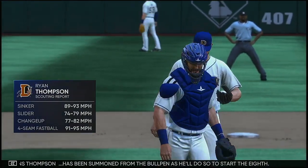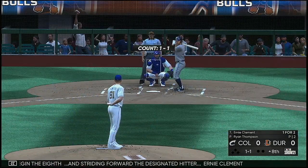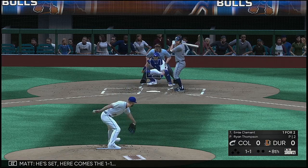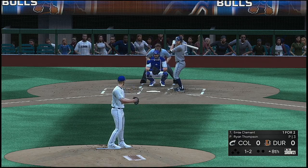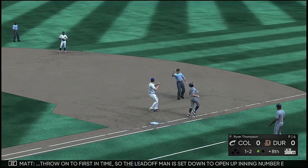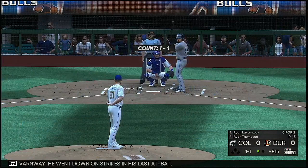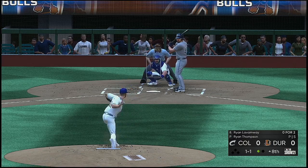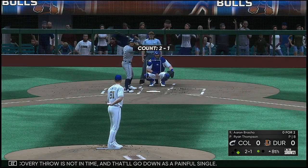Ryan Thompson has been summoned from the bullpen to start the eighth. Ready to begin the eighth — striding forward, the designated hitter Bernie Clement. The 1-1 — hit hard on the ground to short, scooped up, throw to first in time. The lead-off man is set down to open up the eighth. Digging in will be Ryan LaVarne Way, who went down on strikes in his last at-bat. One out, nobody on. This one bounces off the pitcher — recovery throw is not in time, and he'll go down as a painful single.